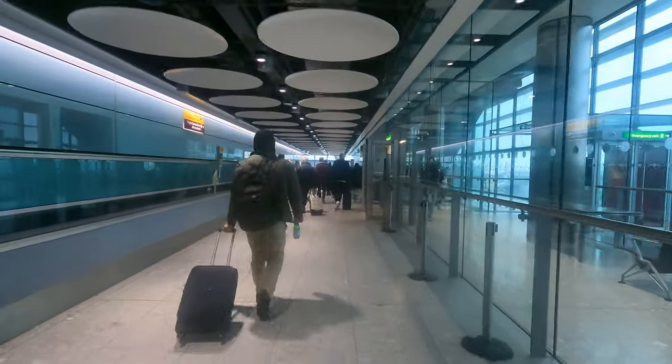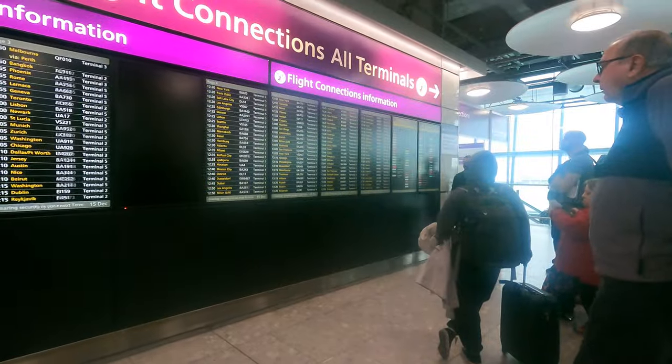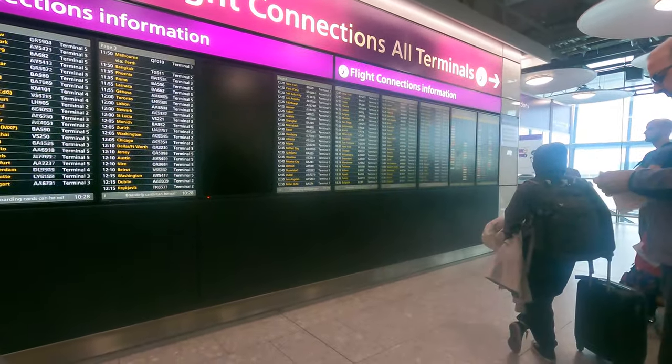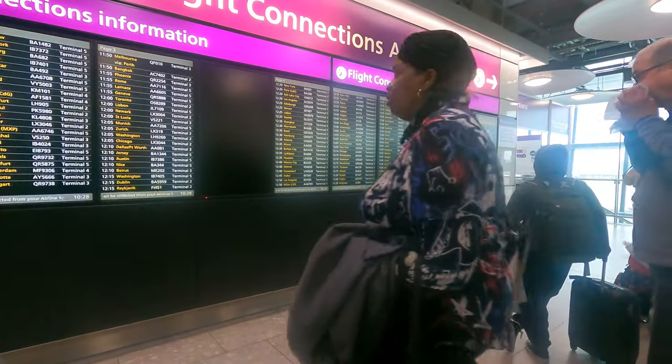It's now 10:28. My terminal is listed but my gate is not, which doesn't surprise me because my flight isn't until 1:50. Let's go get to Terminal 3.